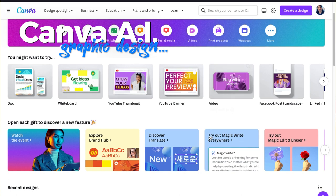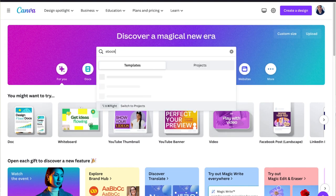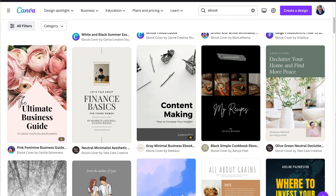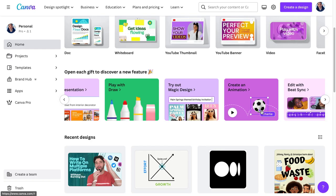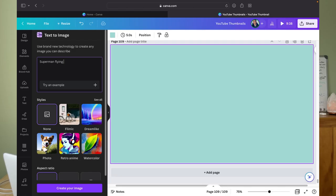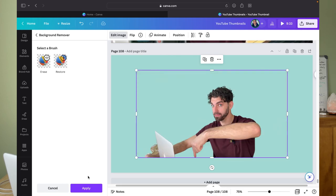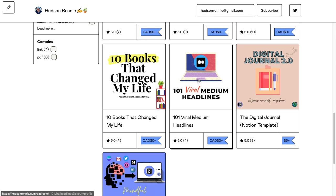Canva. If you've never heard of Canva, it's an all-in-one graphic design tool allowing you to create eBooks, presentations, custom documents, and social media images without having any graphic design experience or having to learn Photoshop. Plus, Canva has been rolling out some amazing AI tools such as text-to-image and magic writing. I use Canva to create all the thumbnails for my YouTube channel and custom images for my online store.